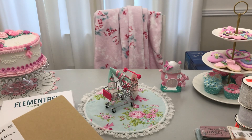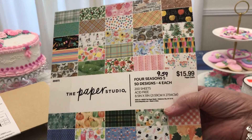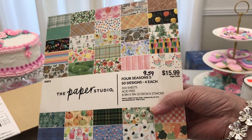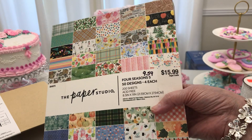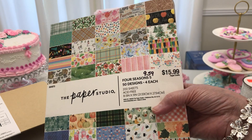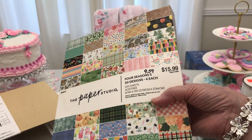My other 40% off — you all might be familiar with it, but this is the first time I've seen it. It's called Four Seasons, 50 Designs. You get four pieces each. It went from $15.99 to $9.59.